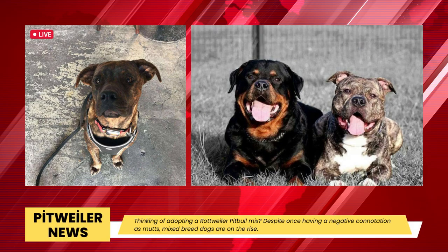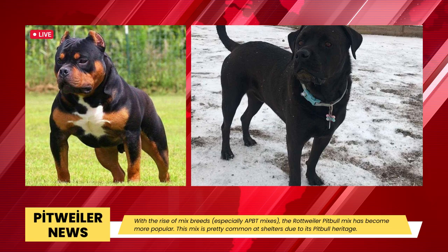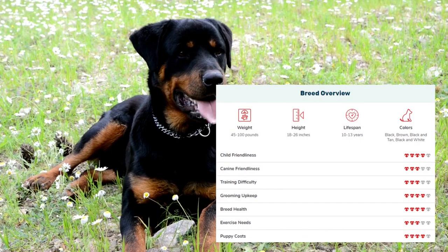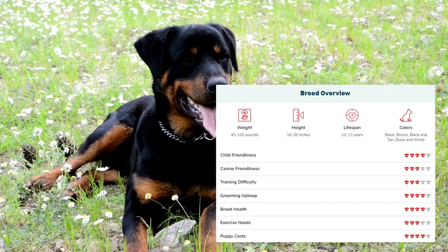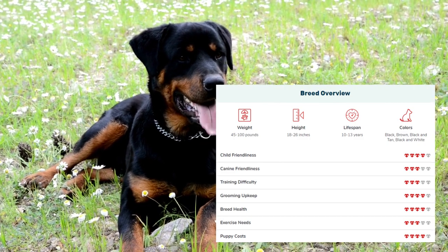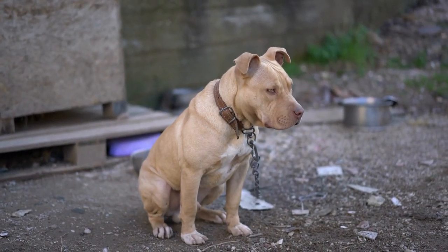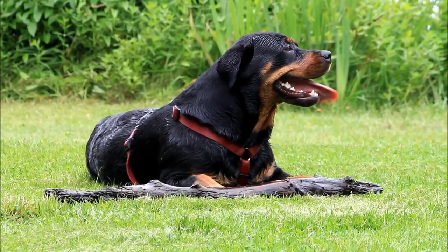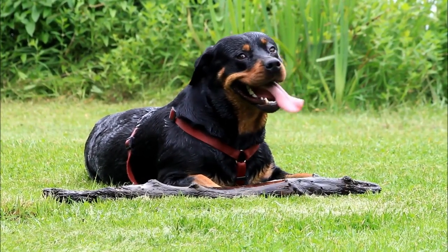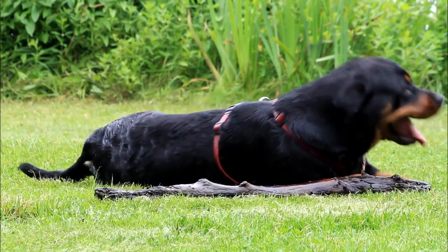Are you considering getting a Rottweiler/Pitbull Mix? Despite once being associated with being mutts, mixed breed dogs are becoming more popular. One such breed that is becoming more and more popular is the Pitweiler, a mix between a Rottweiler and a Pitbull. Although the notorious reputation of both parent breeds may cause you to pause, we can assure you that there are many things to love about the Pitweiler. This mix is fairly common at shelters due to its Pitbull heritage, and due to negative associations with both breeds, many owners may decide to avoid it. But this breed is more complex than first appears.